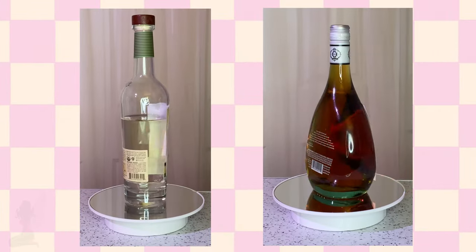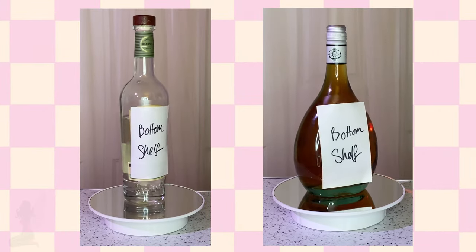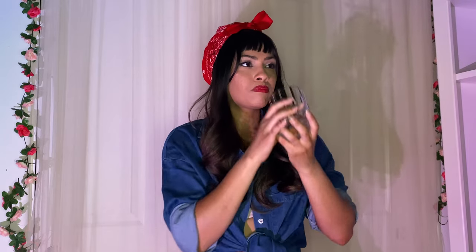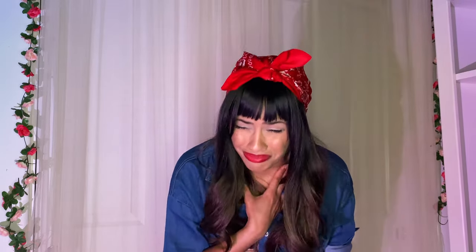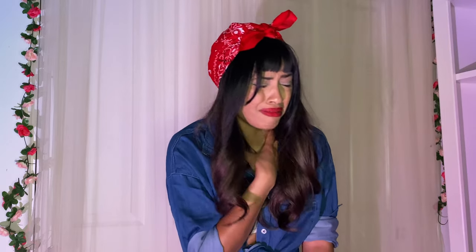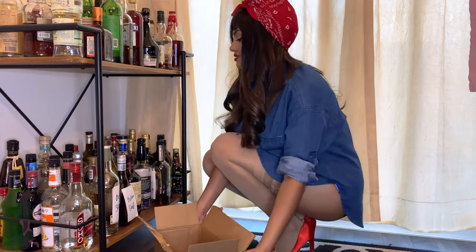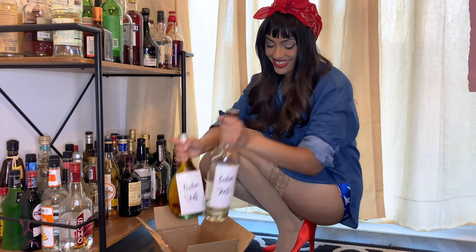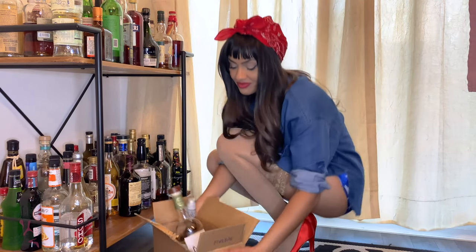Also, don't drink the absolute bottom-of-the-barrel liquor on the shelf, unless you feel like drinking a bottle of rubbing alcohol that's going to burn your throat. In most cases, you can find a decent bottle of alcohol in the $20 to $30 range. However, it truly depends on what type of liquor you're choosing to drink. For instance, when it comes to cognac or tequila, you get what you pay for.